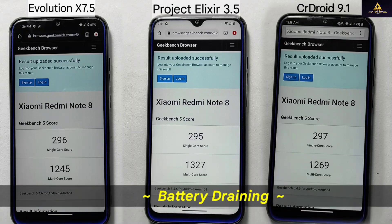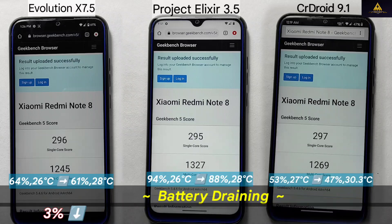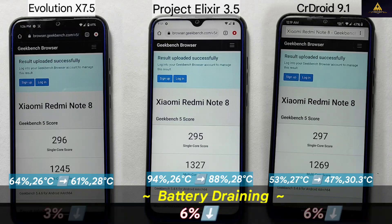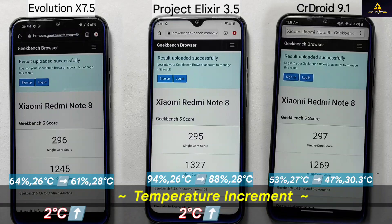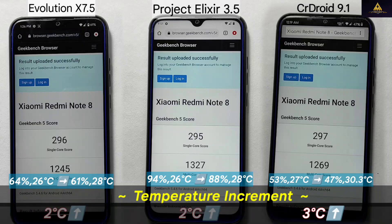In terms of battery efficiency, Evolution X stood out with the least battery drain at 3%. Project Alexire and CR Droid recorded comparable battery drain at 6%. Thermal management results also showed that Evolution X and Project Alexire had similar minimal temperature increases of 2 degrees Celsius, while CR Droid recorded a higher increase of 3 degrees Celsius.